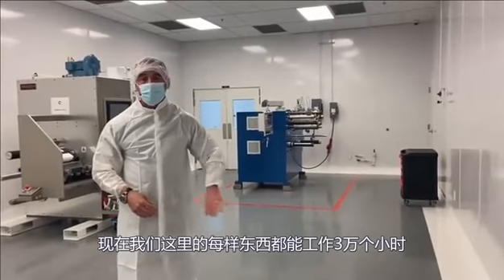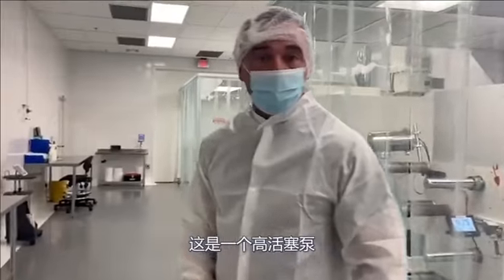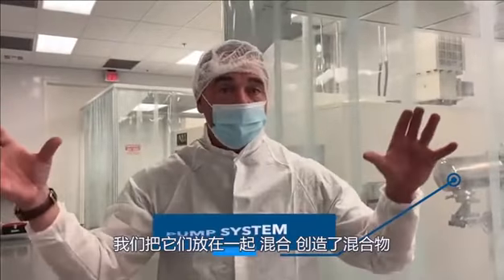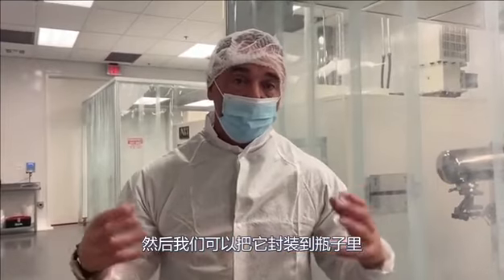What we currently have here does about 30,000 for six hours. It's a high-piston pump system that pumps the water into the components. We put it together, blend it, create that liposomal blend, and then we can integrate that into the bottles of water.